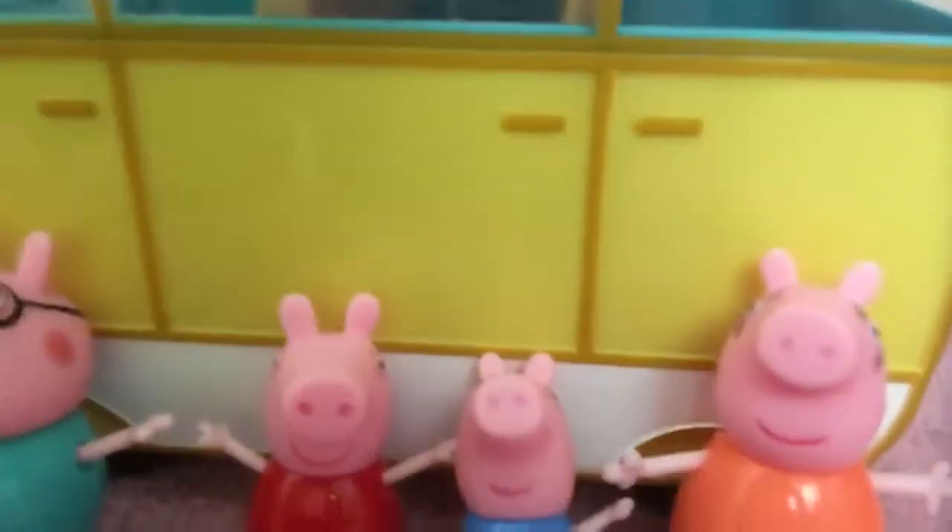That's right, you guessed it right — it tipped over again. It's Peppa! And we're going to be reviewing all of these Peppa Pig toys.